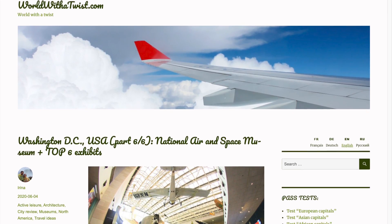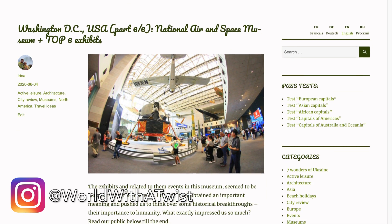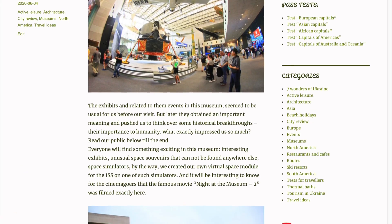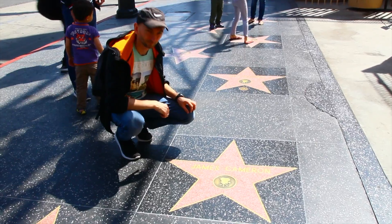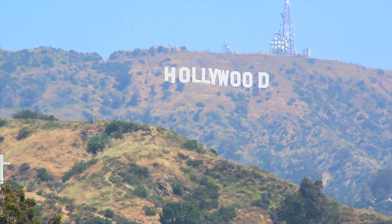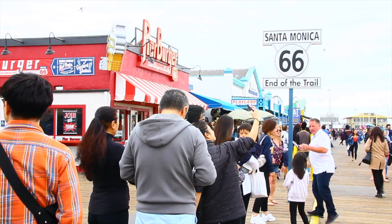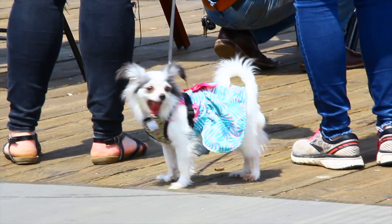More details about the National Air and Space Museum in Washington can be found on our website worldwithatwiz.com — link in the description below. In our next video, we will go to the western coast of the USA, exactly to Los Angeles, the global center of cinematography. We will show you a review of the most famous and most interesting sites of the city and share our impressions.